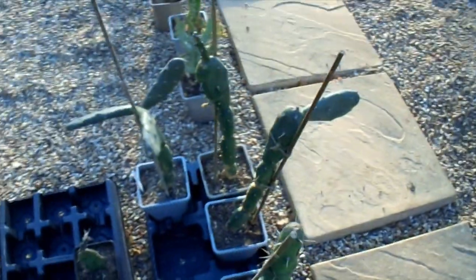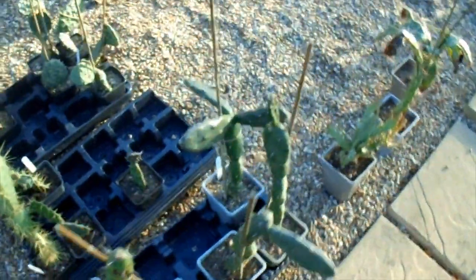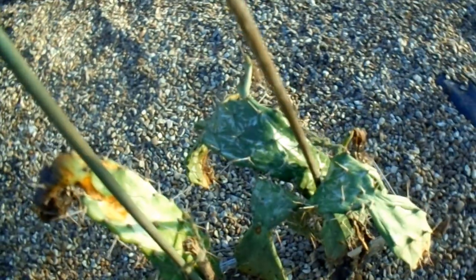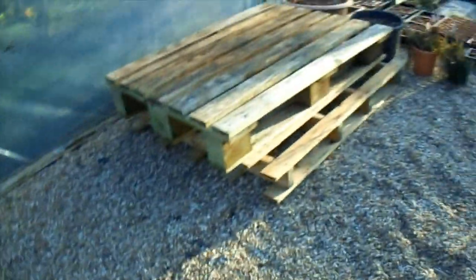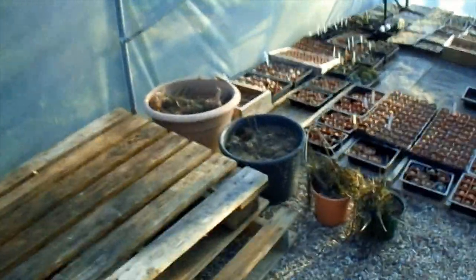I'll leave the stakes on, especially if someone wants to buy one — they don't like falling apart in the car. More monocanthus with tip damage but should be okay with a bit of pruning. I don't normally have pallets in here; they've been put in here so I can dry them out and take them apart.